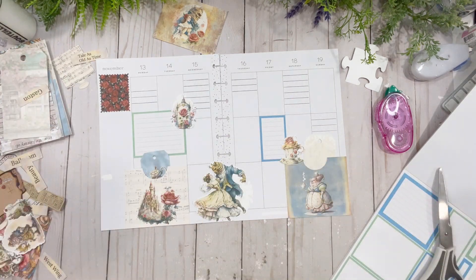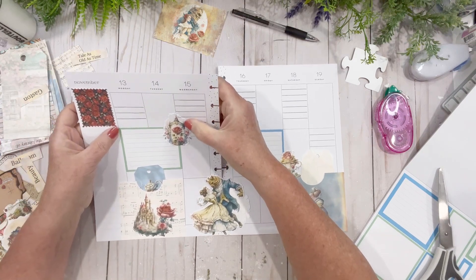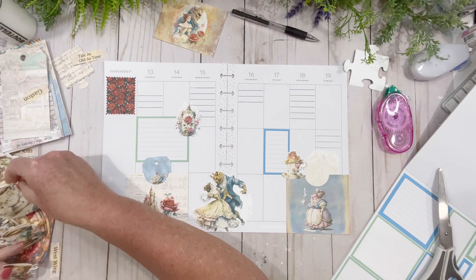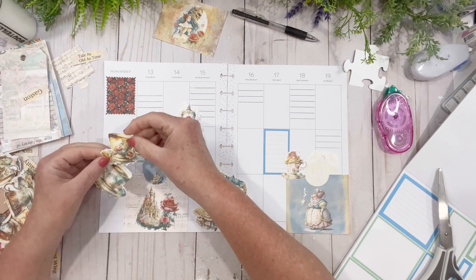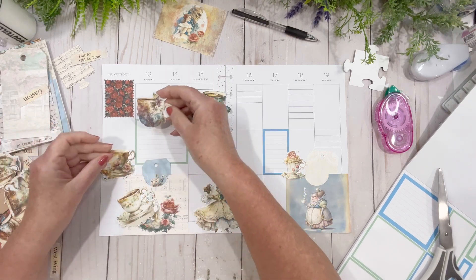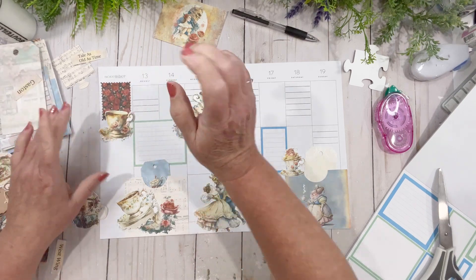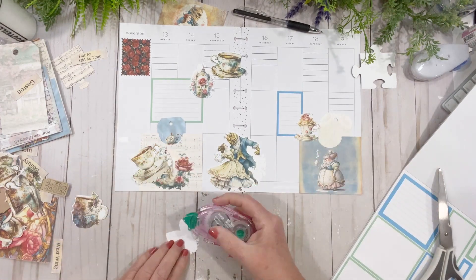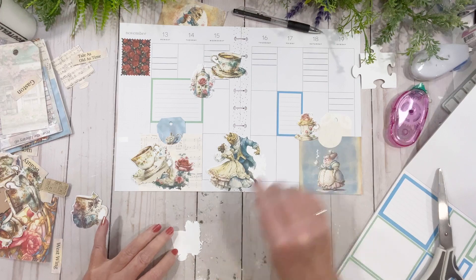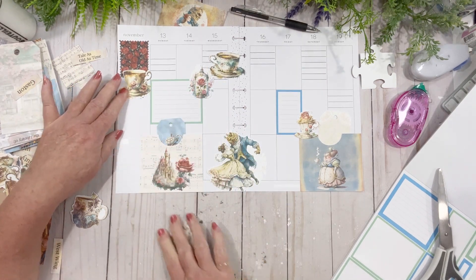That kind of went crooked but it doesn't matter. Now we've got these beautiful teapots — look at the cut around these, oh my god, so beautiful. I could put this one right here or this one — I'm excited because it's just so beautiful. Let's glue this up. Weather alert: it's overcast and looks like it could snow any second.